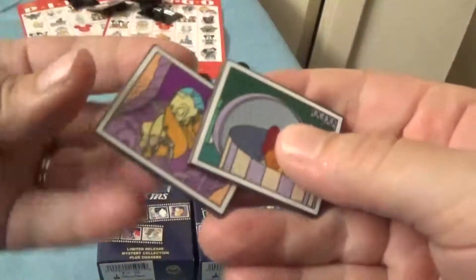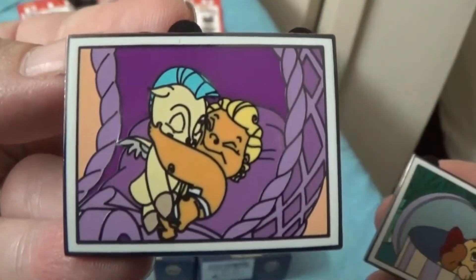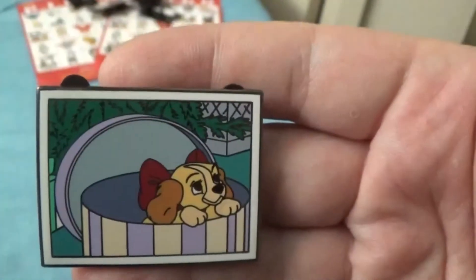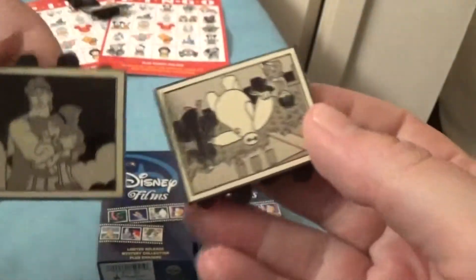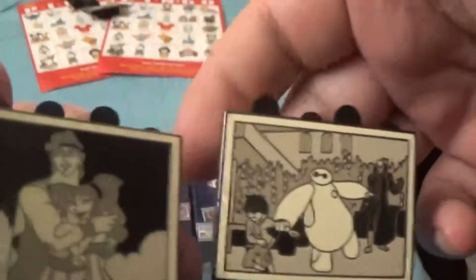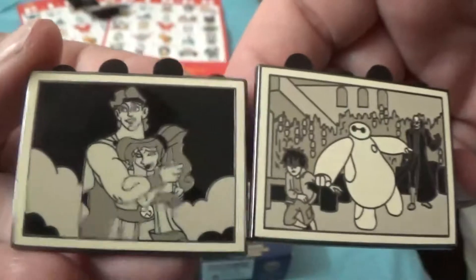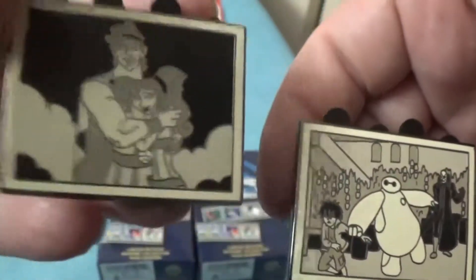Before, I loved — I got Baby Pegasus, Baby Hercules, and Baby Lady. And then these are the limited edition pins that I got — excuse me, that one's upside down.